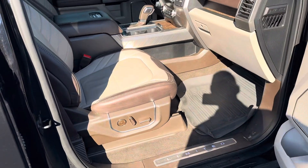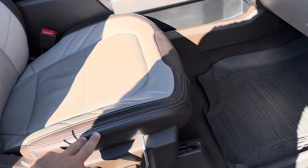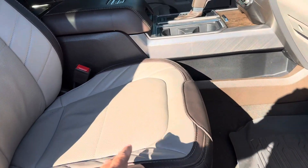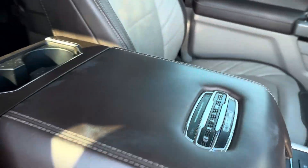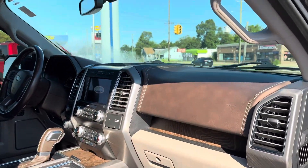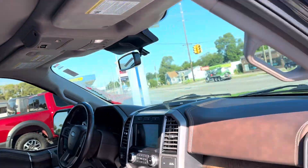Power-deployable running boards. The limited interior is pretty unique — this is kind of a mocha chocolate on the outside with kind of a lighter, almost latte look on the interior. Limited badging, stamping, twin-panel moonroof. The roof liner is all suede. It's pretty cool, pretty unique, very different.